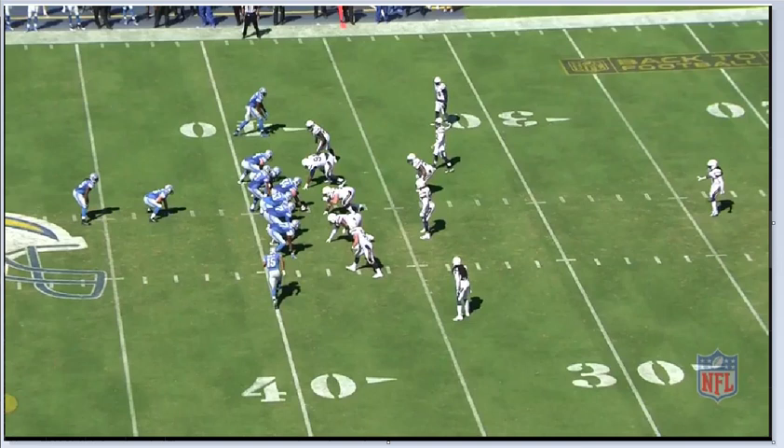This is week one 2015 against the Lions. Now the Chargers put Brandon Flowers up on Calvin Johnson all game. So that meant that Verrett was usually shadowing Golden Tate. What's going to happen here is Detroit comes out in 21 personnel - they have a tight end and two running backs, so that's 21. They're going to start out with Golden Tate over on the other side, and they're showing a single high safety. Then they motion Golden Tate across the formation and Verrett shadows him.